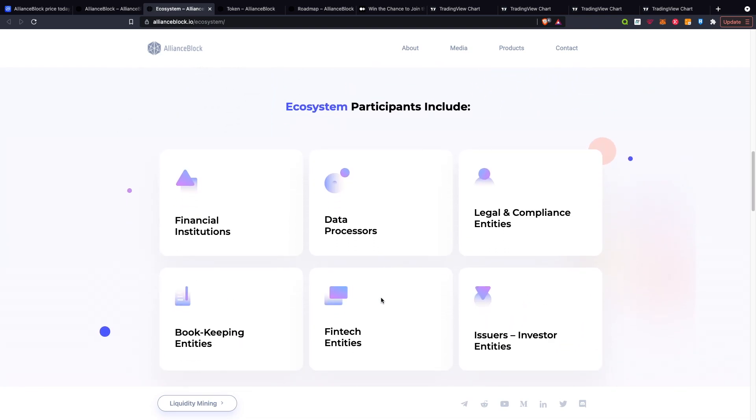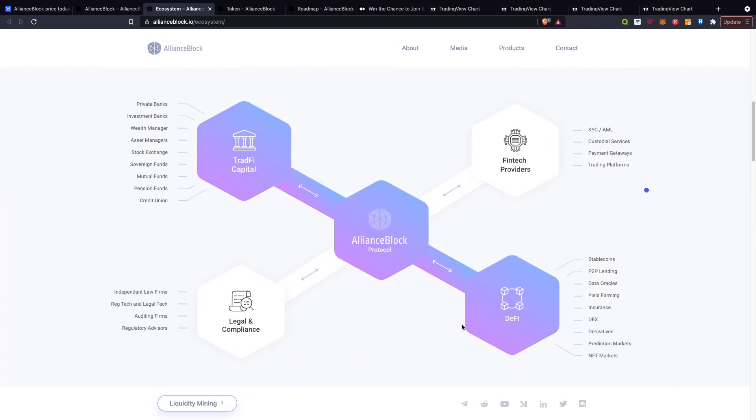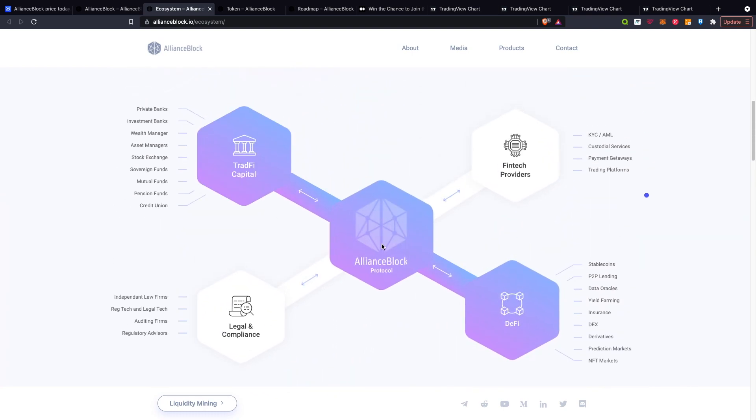In terms of the participants, they include financial institutions, data processors, legal and compliance entities, bookkeeping entities, fintech entities, and issuer-investor entities. That is pretty much how the ecosystem sits and where AllianceBlock is positioned within the whole ecosystem, which gives you more of an insight into what this project is doing.